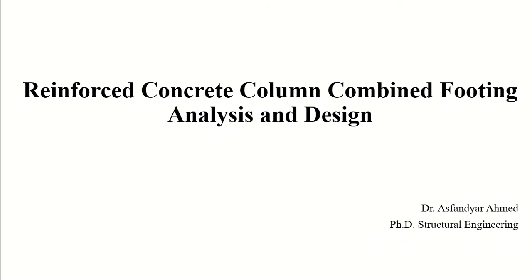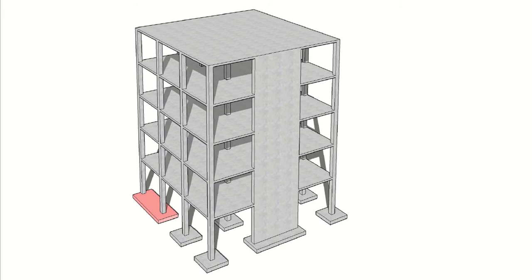In today's video we will be discussing the analysis and design of combined footing. A combined footing is used for two or more columns. An isolated footing supports only one column, and a wall footing supports a wall. In this video we will focus on the combined footing.